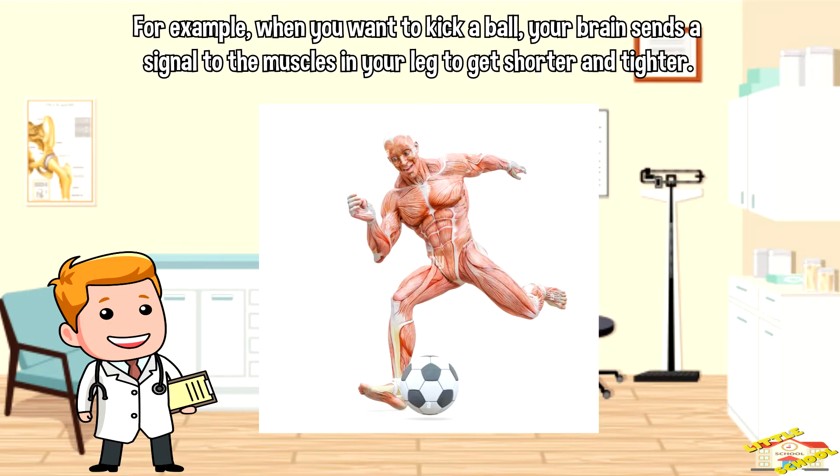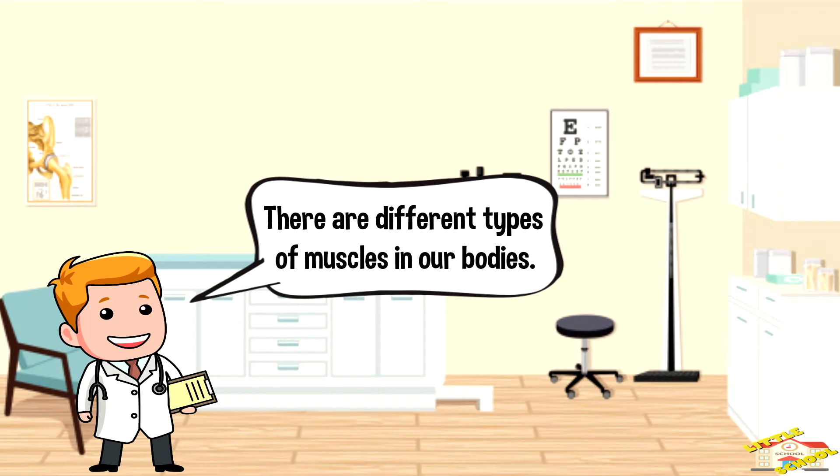For example, when you want to kick a ball, your brain sends a signal to the muscles in your leg to get shorter and tighter. There are different types of muscles in our bodies.